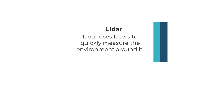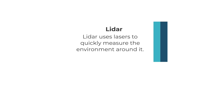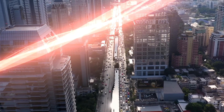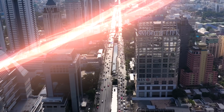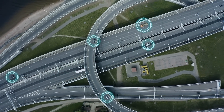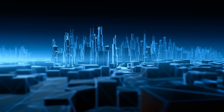Light detection and ranging, which we call LIDAR, is a measuring method that some sensors may use. LIDAR uses lasers to quickly measure the environment around it. LIDAR sends out thousands of laser pulses, which bounce back when they touch surrounding objects. This allows the LIDAR sensor to detect the distance to objects around it, like buildings, tall objects, trees, and even pedestrians. This information is then used to create a 3D image of the measured environment.